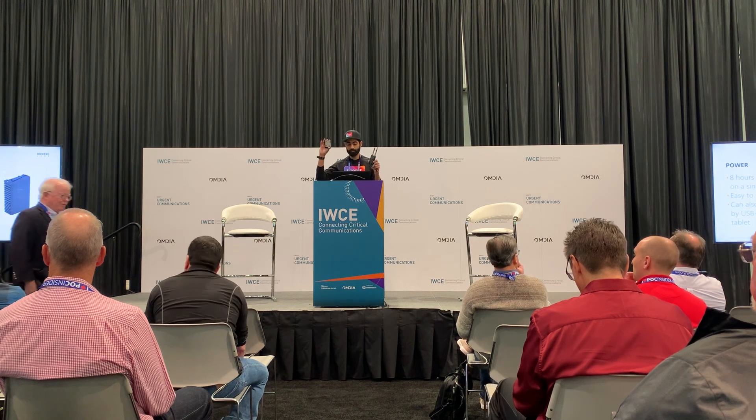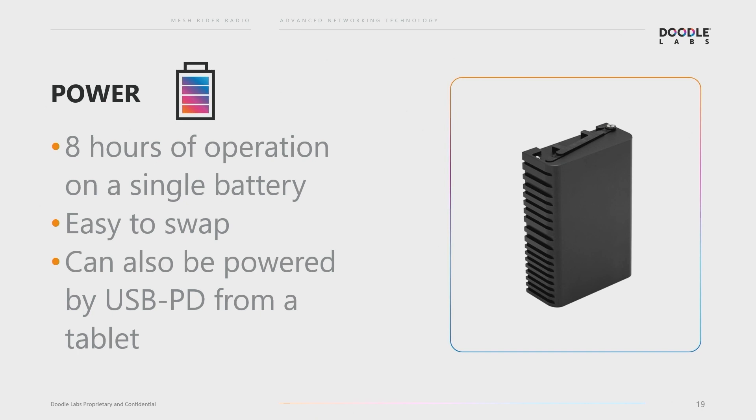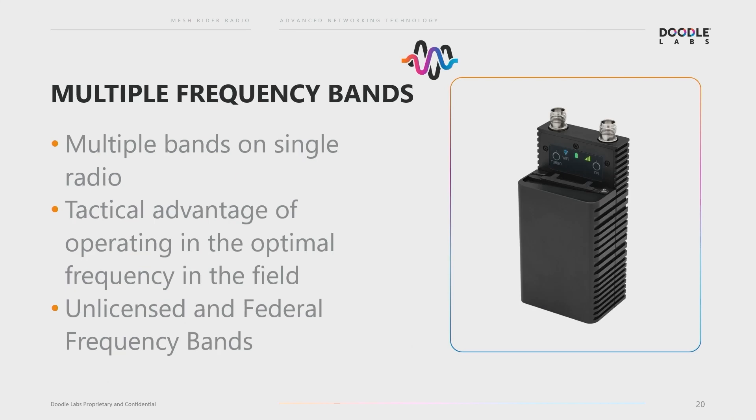For power, we have an attachable battery pack. With it you'll get about eight hours of operation, and it's easily swappable — you can have a gang of batteries and just swap in the field. Or you can power it directly with USB PD from a tablet or continuous power while plugged in. We developed multiband capability as part of our work with the defense Blue UAS drone program, housing multiple frequency bands in a single radio. This provides a tactical advantage so you can scan or avoid in-band interference and operate in an altogether better frequency band.